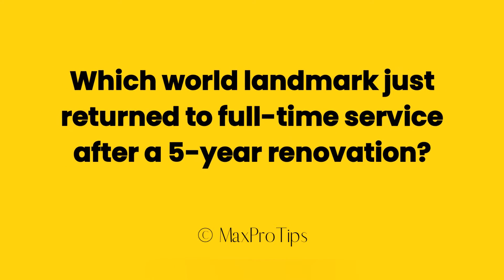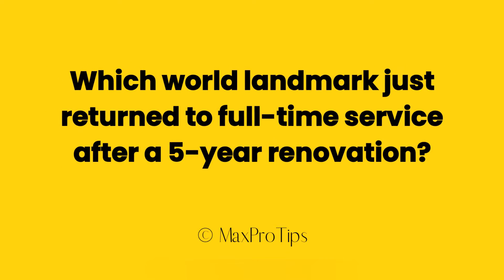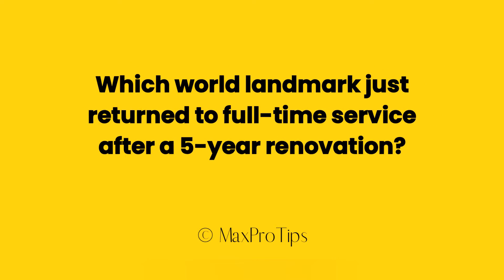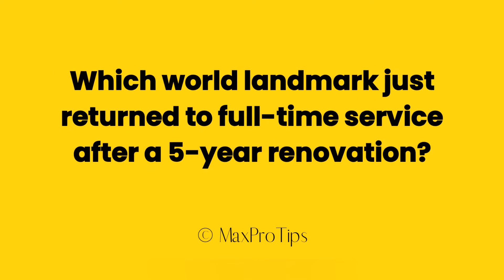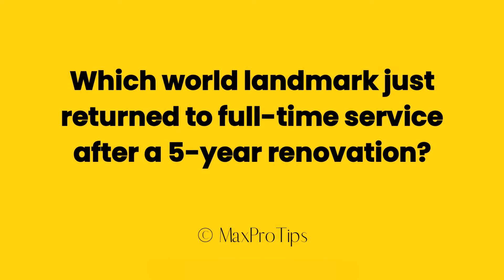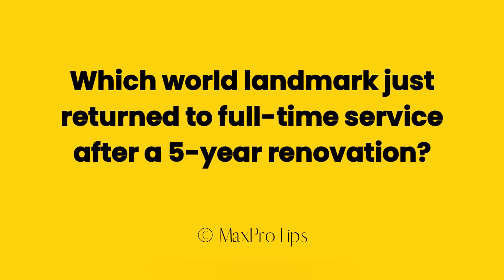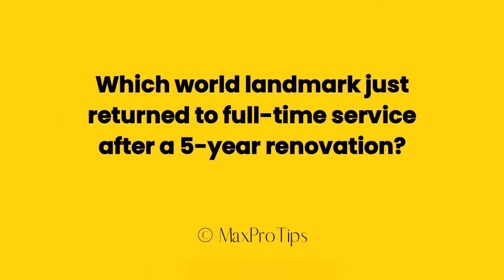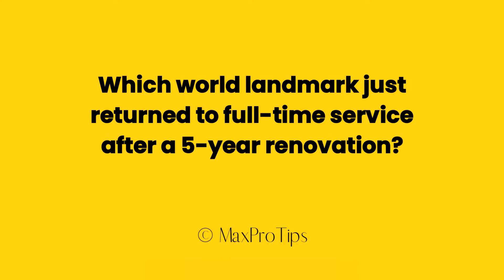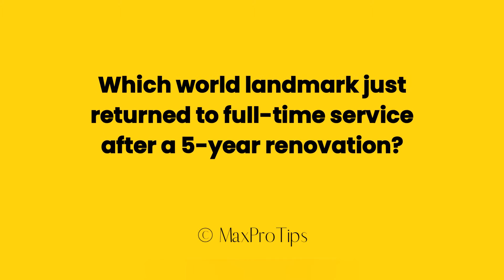Question: which world landmark just returned to full-time service after a five-year renovation? Let's find out the correct option. Hello everybody, welcome to Max Pro Tips YouTube channel. If you are looking for a solution to this question, then you are in the right place. I am about to reveal some easy ways to solve this problem.